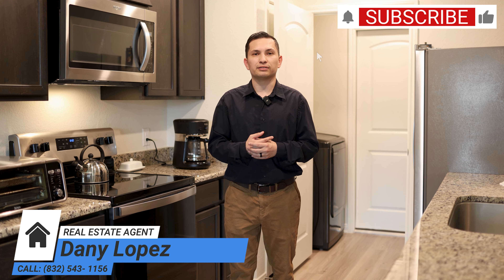So now that you saw the property, what are your thoughts? Tell me which part of the property was your favorite down in the comments below. If you guys need any help on how to start the process or you need assistance on selling your home, please feel free to reach out. My name is Danny Lopez. I'm a Houston realtor that services all surrounding areas.